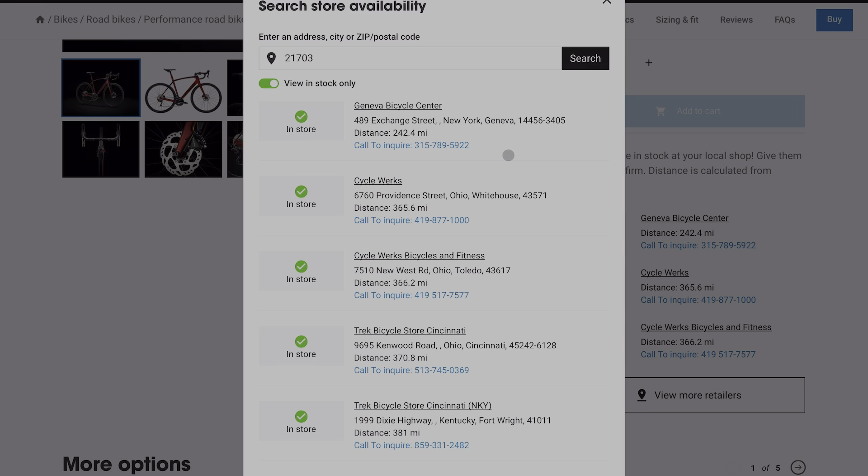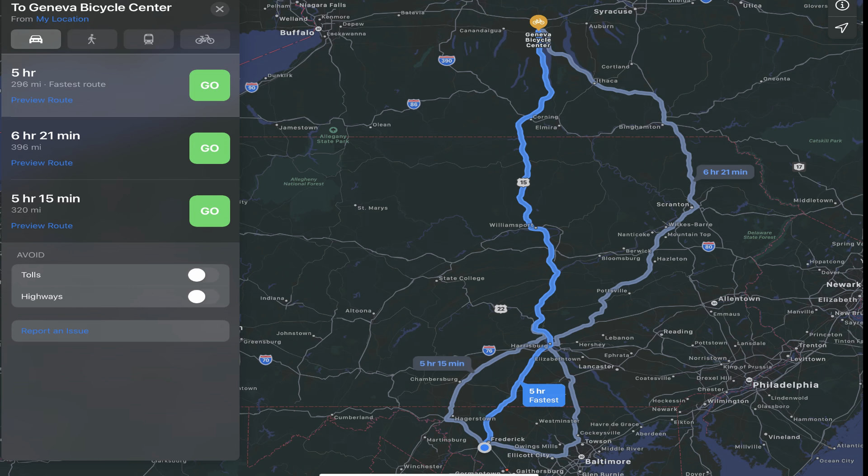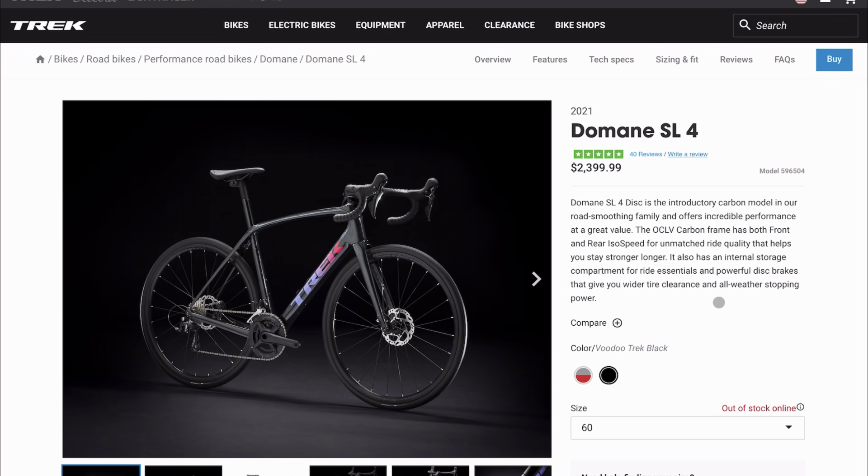We have the bikes that are in stock — it's a little further away from the zip code, 242 miles, which is a considerable distance. But again, with wait times measured in months, it doesn't seem too long to drive five hours to get the bike.